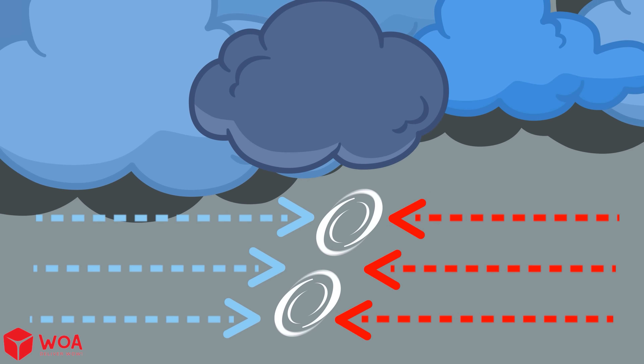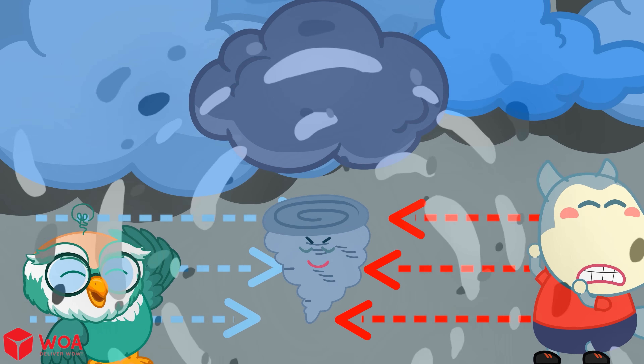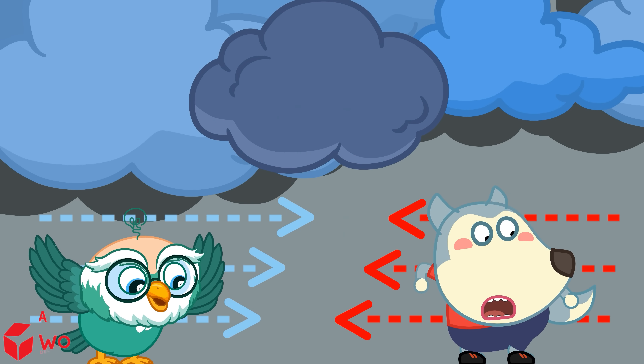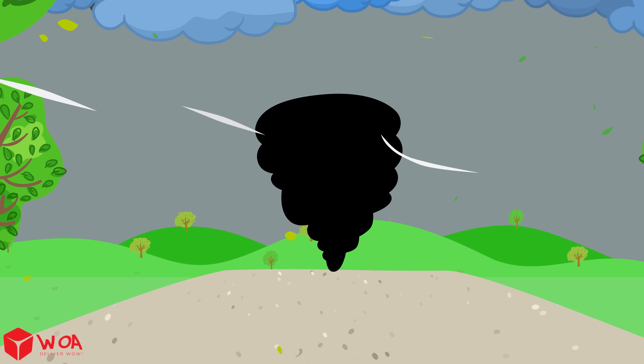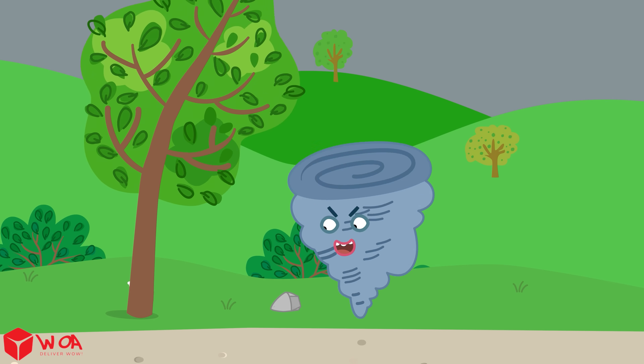Tornadoes usually begin with a thunderstorm. Warm air goes up into the clouds and cooler air comes down. This makes the air spin around, forming rotating air currents. If the spinning air gets strong enough, its bottom part can touch the ground and turn into a tornado.